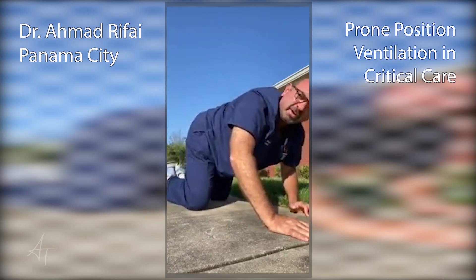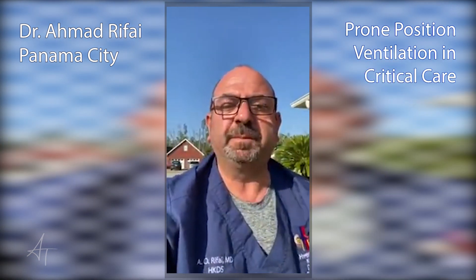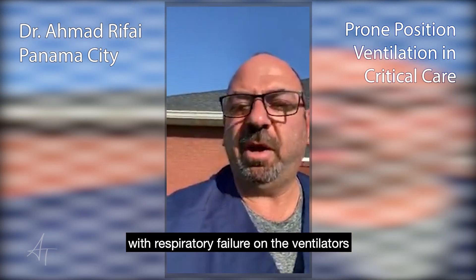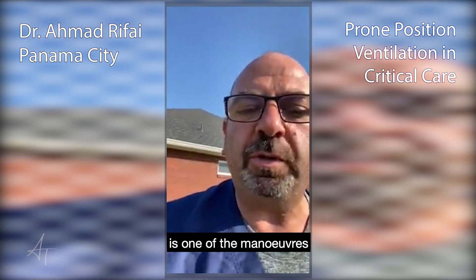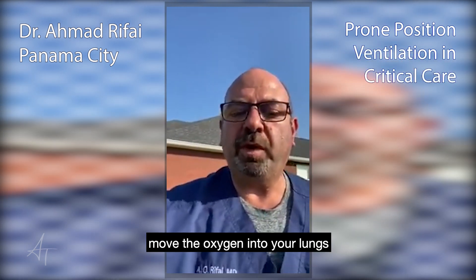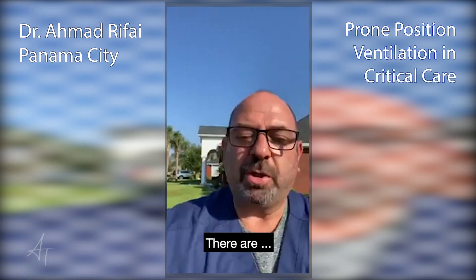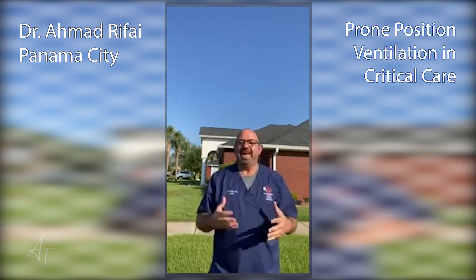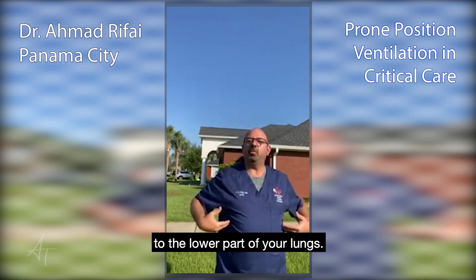We are now in a difficult situation. We're having a hard time really delivering oxygen to our patients. We are having a truly hard time treating our patients with respiratory failure on the ventilators. What I showed you is one of the maneuvers that will help you move the oxygen into your lungs and move your lung secretions. This position helps you to send oxygen to the lower part of your lungs.